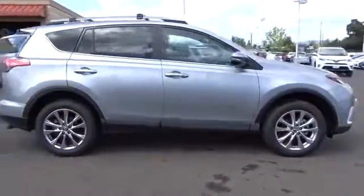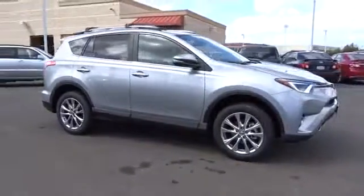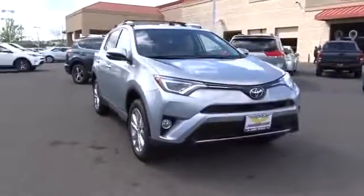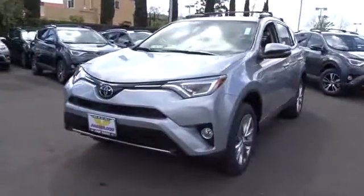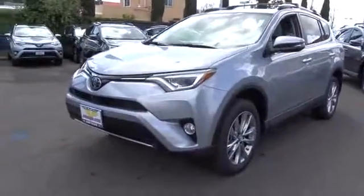Here are some of this vehicle's great options: traction control, backup camera, keyless entry, navigation system, power liftgate, all-wheel drive, anti-lock braking system, steering wheel audio controls, stability control.